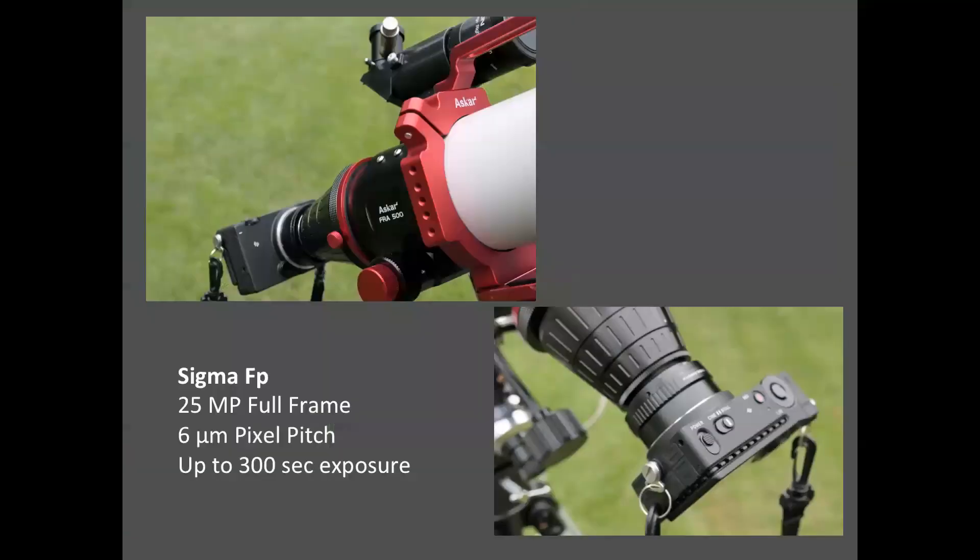ASCA promises a 55-millimeter flat image circle in support of full-frame sensors, which are not very commonly used in astrographs. In my case, I'm using a first-gen Sigma FP digital camera with 25 megapixels. The camera gets its compactness from the lack of a mechanical shutter.